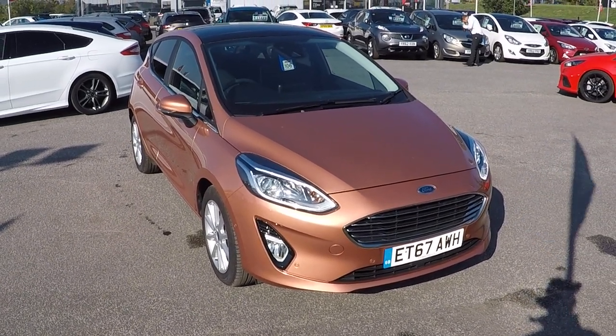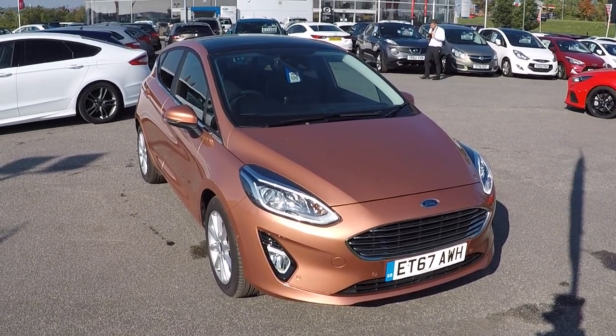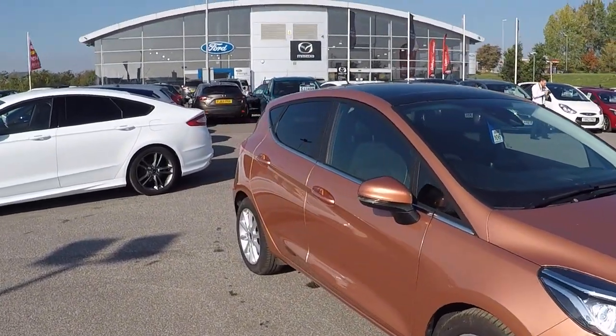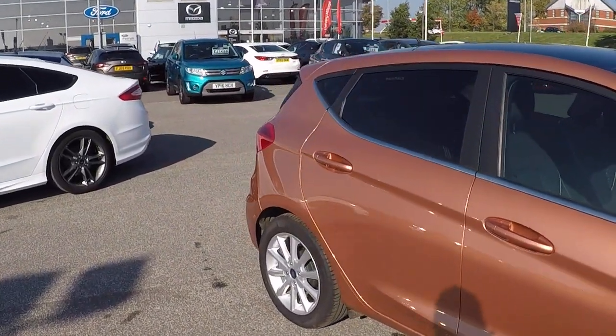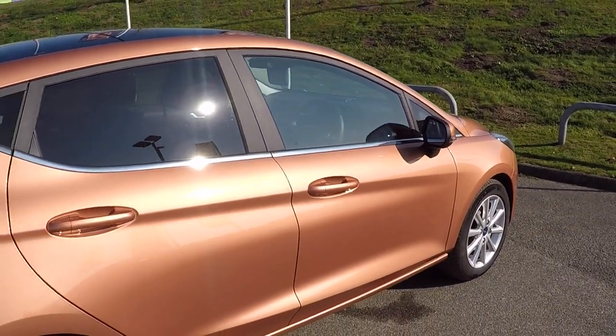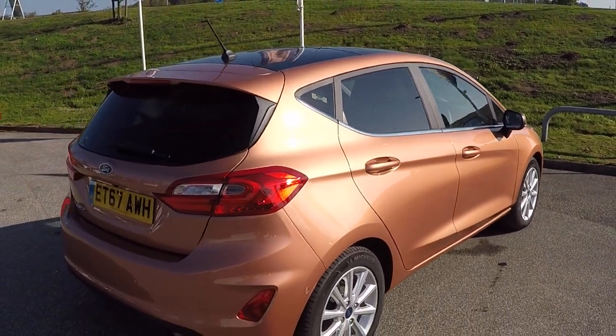Hello and welcome to Perrys at Mansfield. I'm Mark Hayes and today's walk around video is of this Copper Pulse Bang & Olufsen Play 1 litre EcoBoost Fiesta. Absolutely stunning colour as you can see here and it sparkles in the sunlight. There's not many colours that look like this.